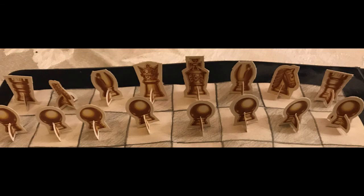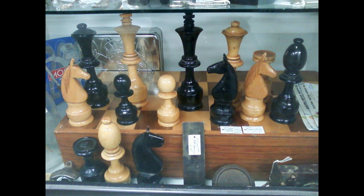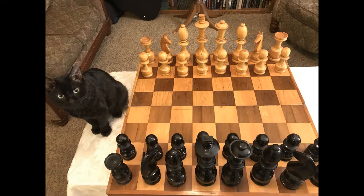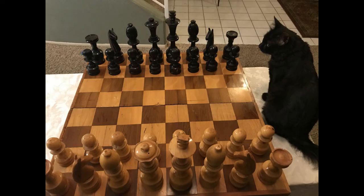And then this jumbo set I saw in 2010 at an antique store. These pieces are huge — the king is 10 inches high and the board is 28 inches square. So this is a great chess set if you're wanting to easily visualize the board. It has a big box that folds and it makes a great chess set to play with.